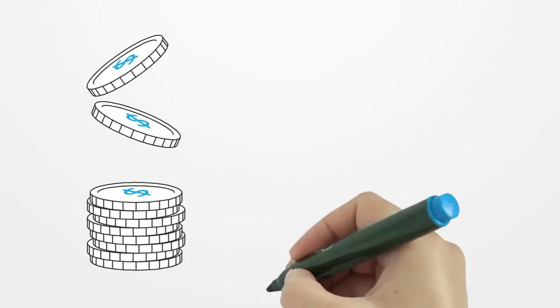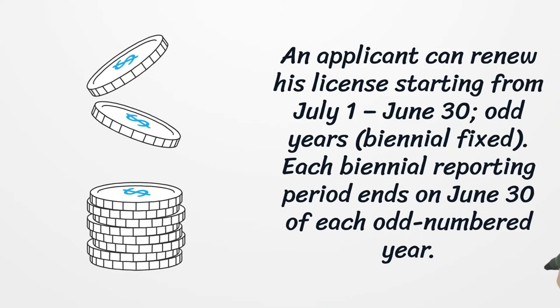An applicant can renew their license starting from July 1 to June 30, odd years, biennial fixed. Each biennial reporting period ends on June 30 of each odd-numbered year.